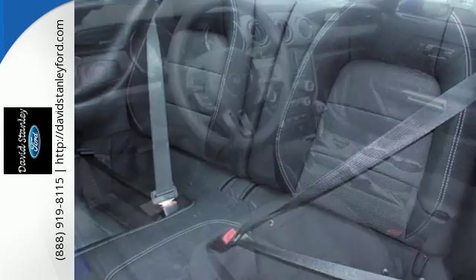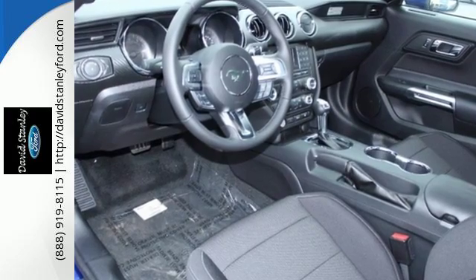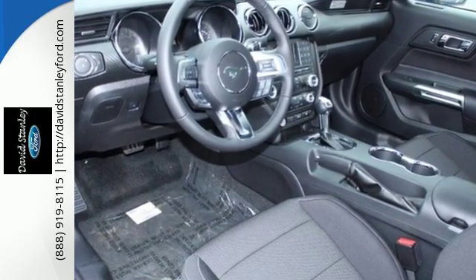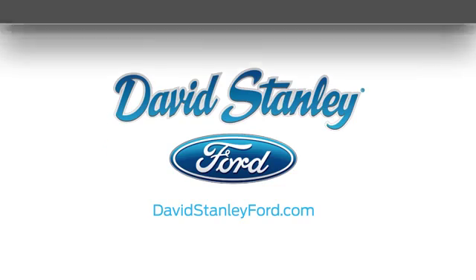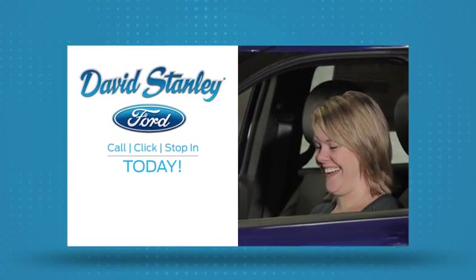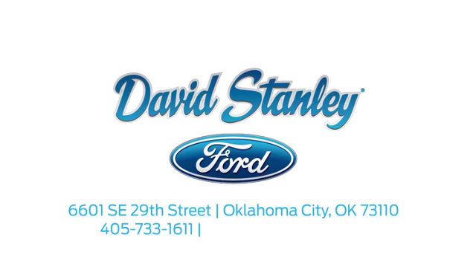Timeless and ready for the time of your life, get into this Mustang today. David Stanley Ford proudly serves the Oklahoma City area. Call, click, or stop in today. We're conveniently located at 6601 Southeast 29th Street in Oklahoma City.